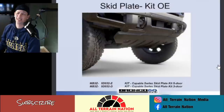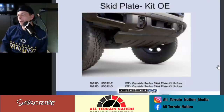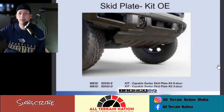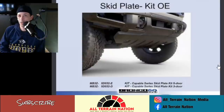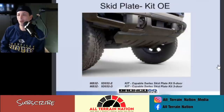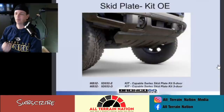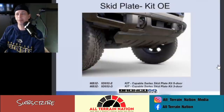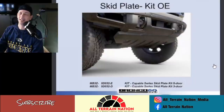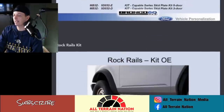The OEM skid plates are probably coming with my Black Diamond, but I'm curious to see how rugged these actually are. Usually OEM plates are kind of tin-like — they offer a little protection but they're not like a real 3/16th plate steel or aluminum. They do look good, though. This is probably something I'd go aftermarket on regardless.